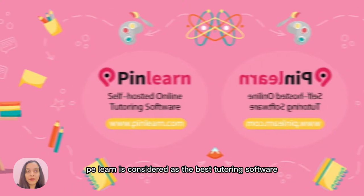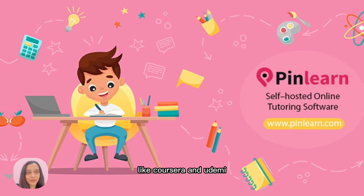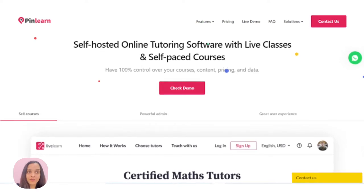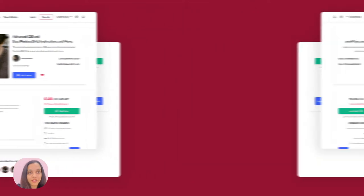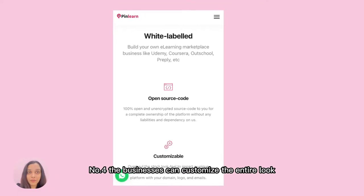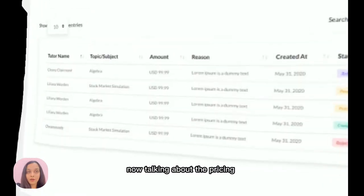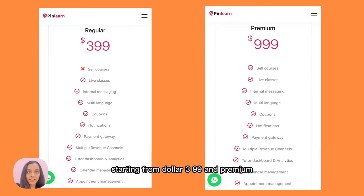If you want to create your own tutoring business, there are multiple choices in the market of softwares, but there are challenges and difficulties to choose the right one. In today's video, we have compiled a few softwares which can help you start your own business. Let's start with the top 10 softwares. Number one, we have Pinlearn. Pinlearn is considered the best tutoring software because it packs everything you need to create your own online school like Coursera and Udemy. Its advantages include: admins can add courses and subjects for tutors to sell; one-to-one and group class features to help tutors earn more revenue; 100% unencrypted source code enabling complete ownership of the platform; and full customization of the platform's look and feel. Pinlearn has two price plans — regular starting from $3.99 and premium from $999.